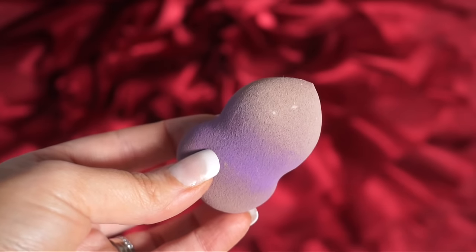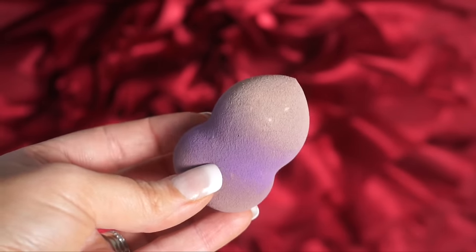An affordable option I found at Shoppers Drug Mart is this Quo sponge — it was only seven dollars Canadian. If you like the Morphe sponge, this is a great Canadian version that's cheaper. The Morphe one is about $6.99 USD, and this is $7 Canadian, so you're saving money and you can pick it up at Shoppers without ordering online. It's purple, which is my favorite color, and even though it's dirty from use, I love this sponge.